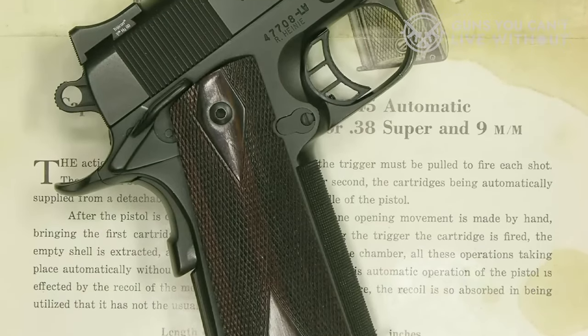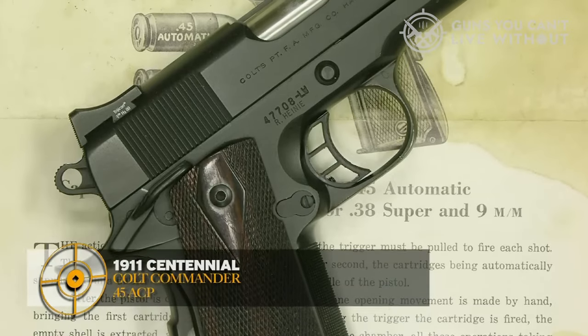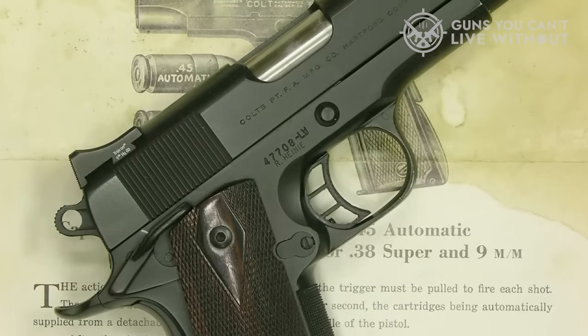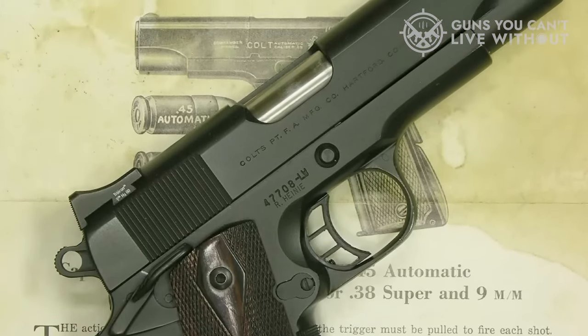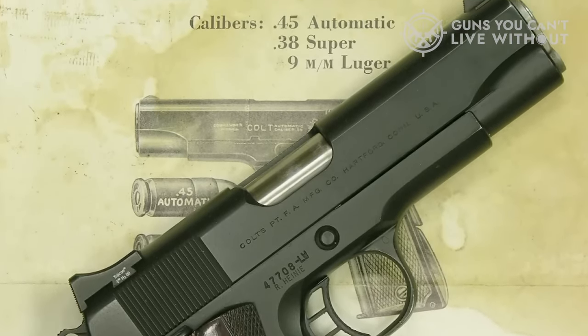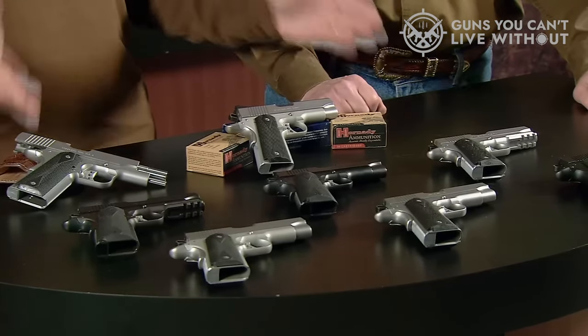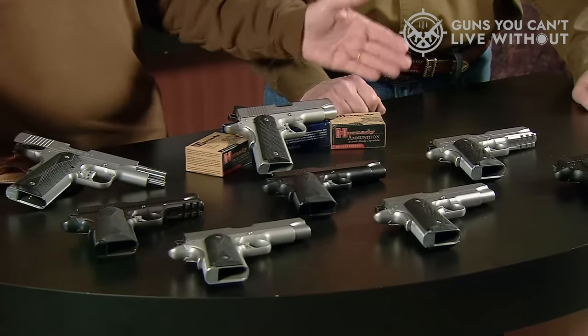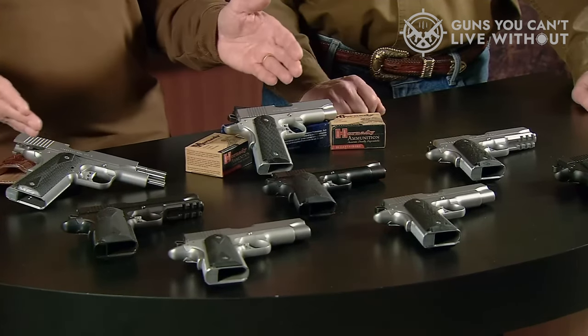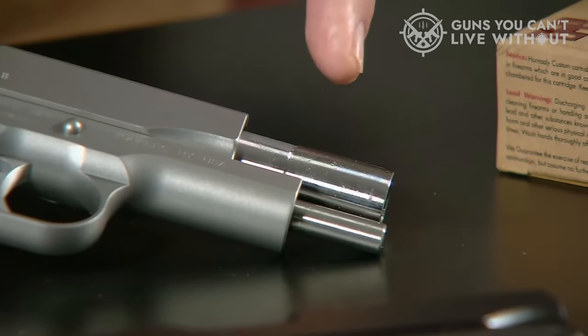The 1911 is a classic pistol with a reliable design that's managed to persist despite a massive amount of competition in the semi-auto pistol market. When you think of 1911s, you think of its classic cartridge, .45 ACP. However, though the 1911 is mostly associated with .45 ACP, there are other caliber options available these days. One especially popular alternative caliber is 9mm.